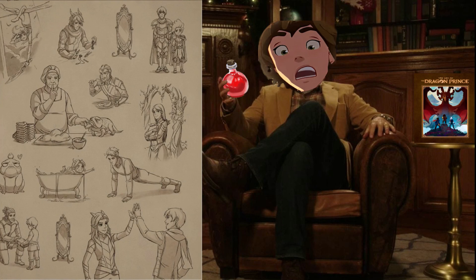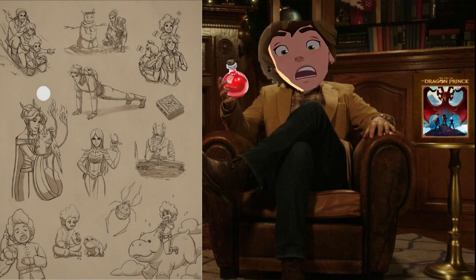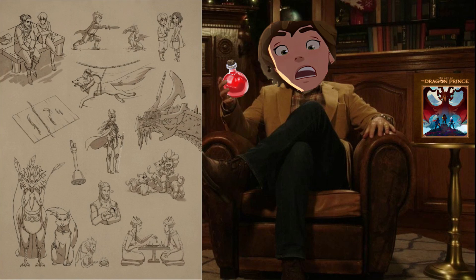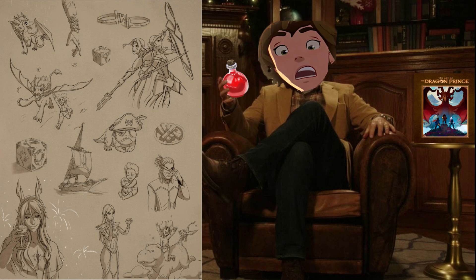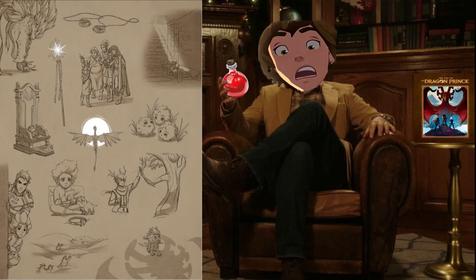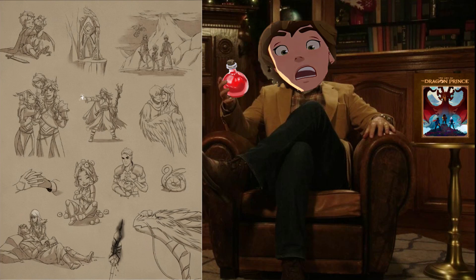After that, we just get to see a bunch of the end credit artwork collected, and it's really great and cute. But beyond that, we are finished, my dear beautiful dragon people — we have done it. We have gone through the entire Art of the Dragon Prince and looked at all of its wonders and secrets. Thank you guys so much for watching. If you liked the video, please remember to like and subscribe, and I will see you guys in the next one. Take care!